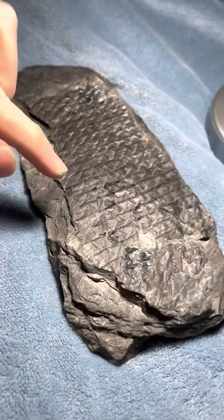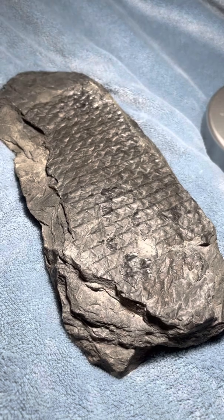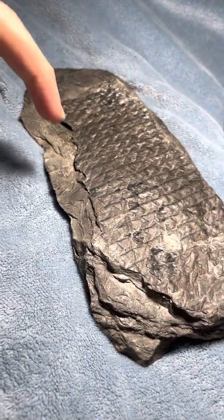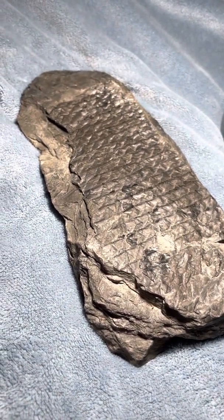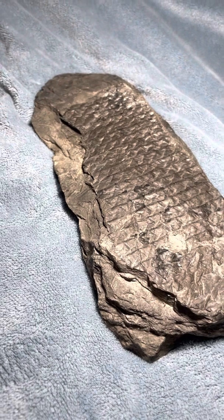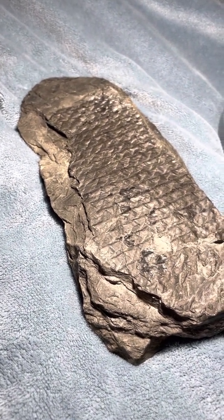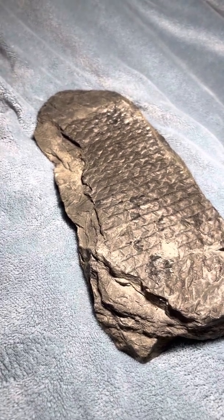What we're looking at is actually the imprint of the bark of the Lepidodendron on a forest floor in the Carboniferous period. This was found — this is about 280 million years old, this outline — and it was found in a coal deposit in West Virginia.